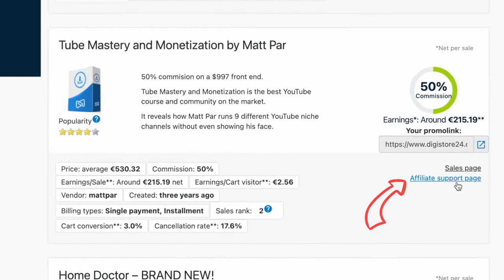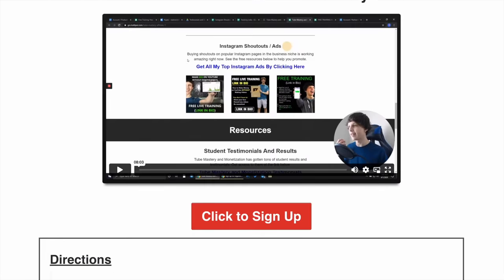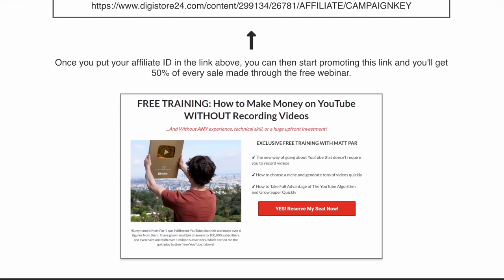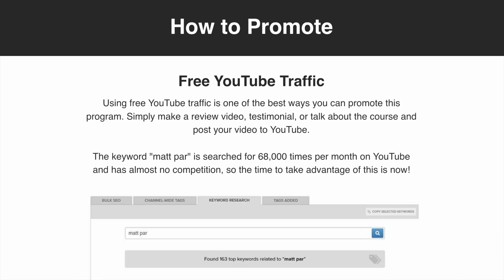Then make sure to also click the link next to the product that says 'affiliate support page.' On that page, they'll typically give you a bunch of assets that you can use to promote the product — for example, advertisements, emails to send out, webinars, and anything else that you can use. Then all you have to do is take this link and promote it in as many different places as you can think of.